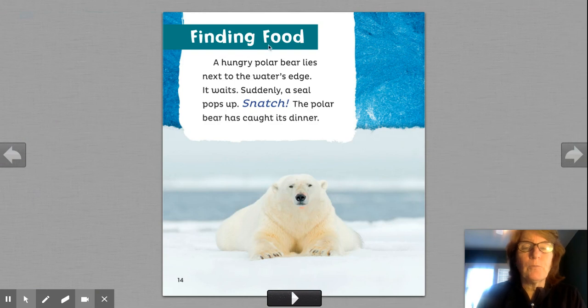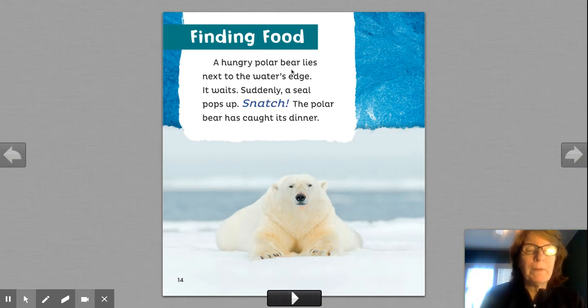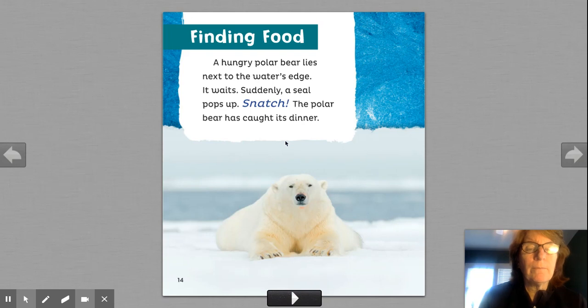Finding food. Here's another heading. So what is this part going to be about? Food. Let's see what polar bears eat. A hungry polar bear lies next to the water's edge, right where the water and the ice come together. It waits. Suddenly, a seal pops up. Snatch — the polar bear has caught its dinner. What did the polar bear catch? That's right. Polar bears eat seals.